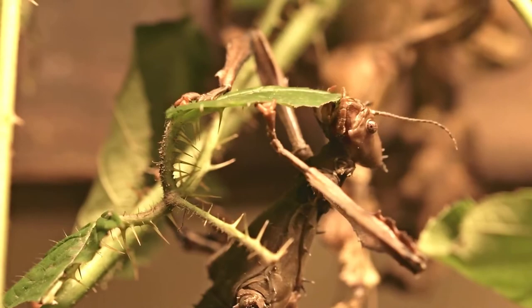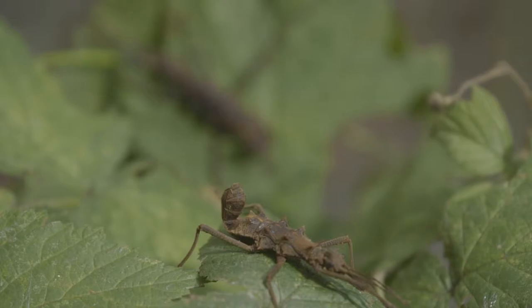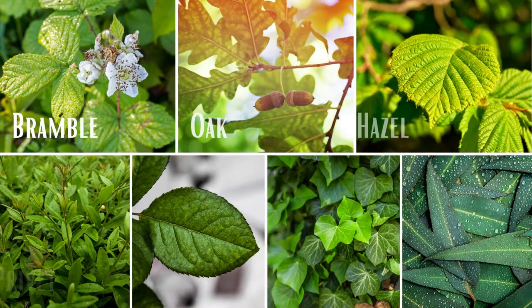Every species of stick bugs has one or more specific plants which they like to eat. Unlike other bugs, stick bugs and caterpillars only eat their own specific food plants. Stick bugs are very smart and do not eat plants that are toxic to them.